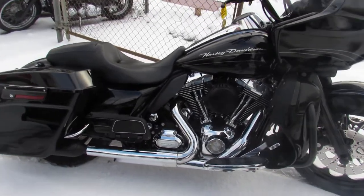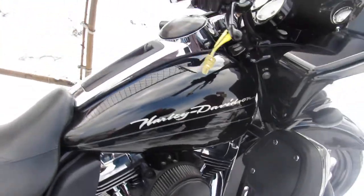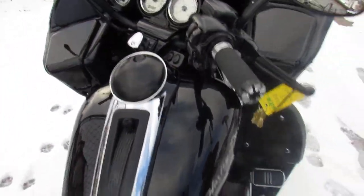Hey guys, ProofOfPowerSports.com here. Riding season is almost here — check out this super cool 2010 big wheel bag that we have for sale.